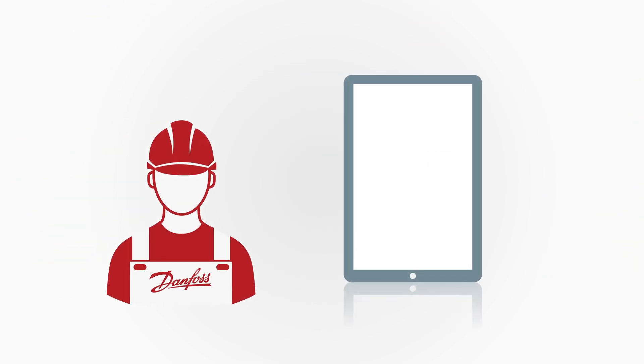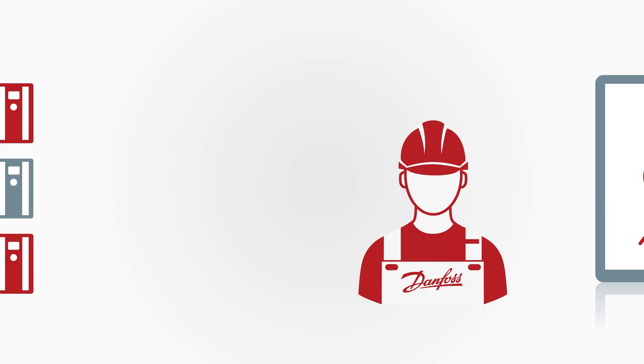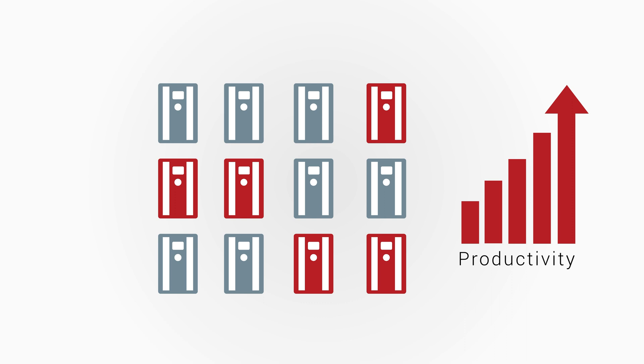With help from our experts, you can build a tailored plan for future maintenance, retrofits and upgrades designed to meet your exact needs, boosting your productivity by minimising unexpected maintenance.